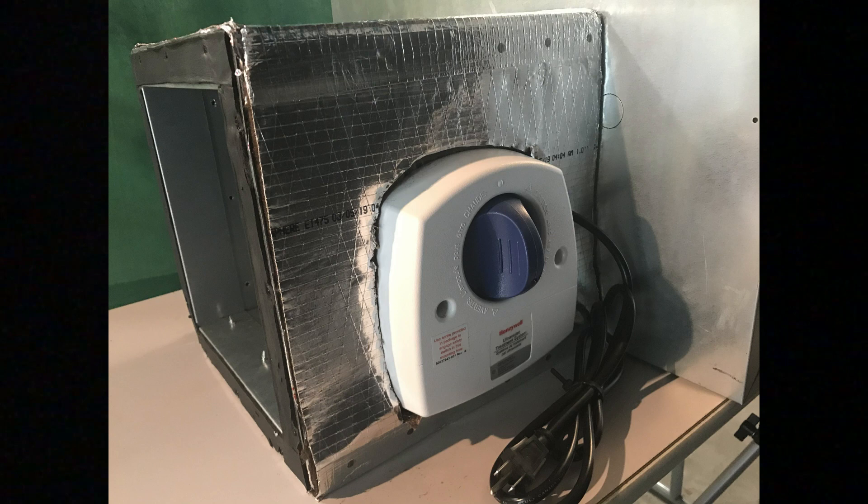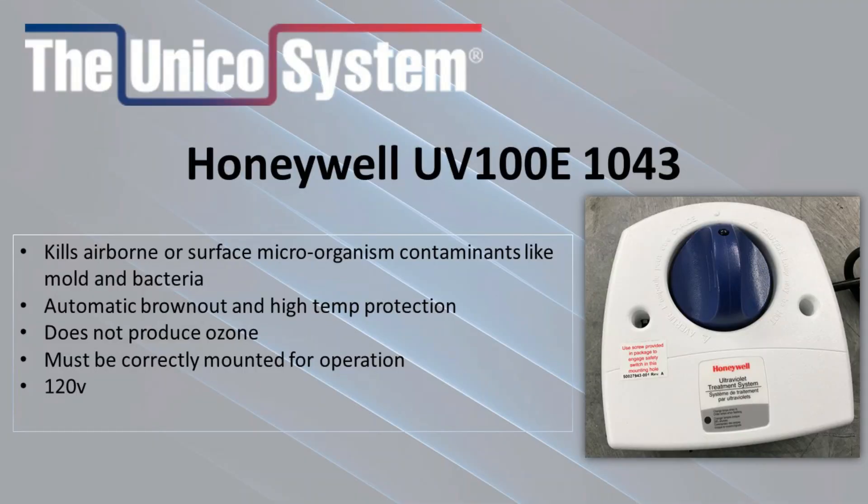If using the UVL module, the Honeywell UV100E 1043 is included. Some of the features are that it kills airborne and surface contaminants like mold and bacteria, automatic brownout and high temperature protection. It does not produce ozone, and it must be properly installed for operation with simple wiring by plugging it into a nearby 120 volt outlet.